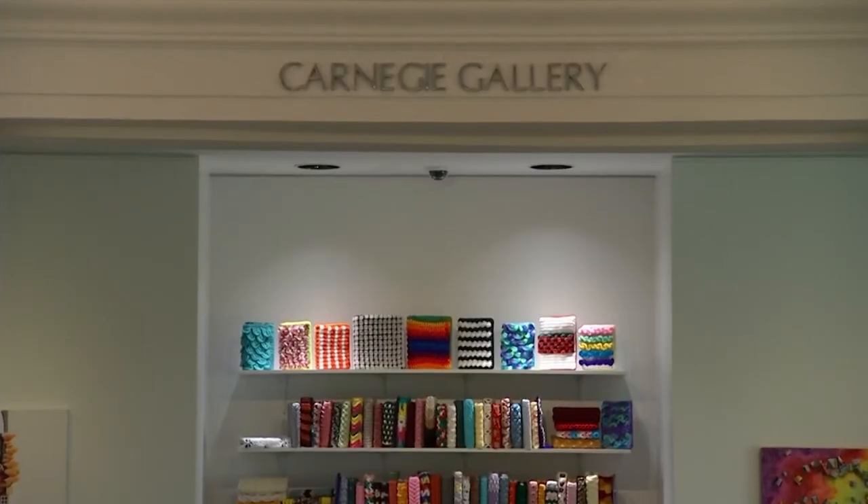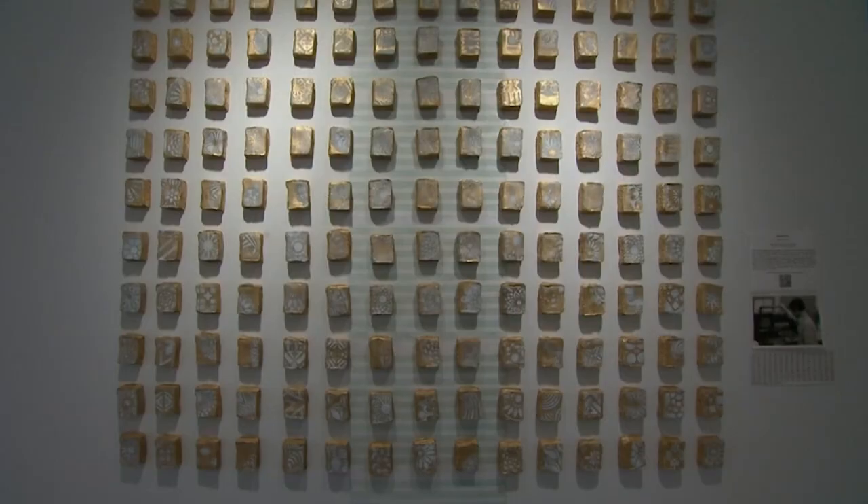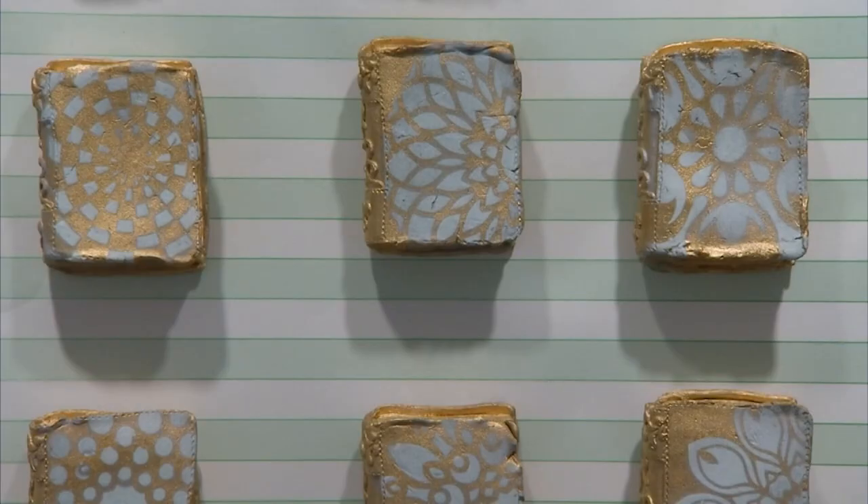This exhibit is extremely special to me. Having worked in the library for 31 years, being able to celebrate the People's University in this way with visual literacy is a big deal to me. And these artists spent the last nine months coming up with their pieces for this exhibition.